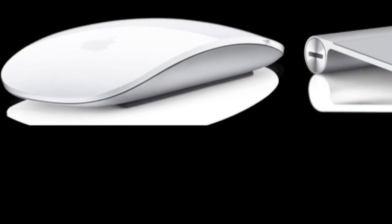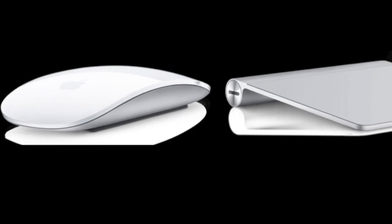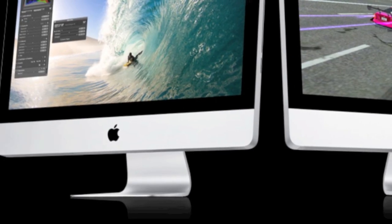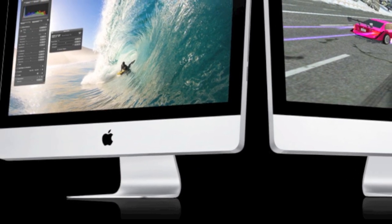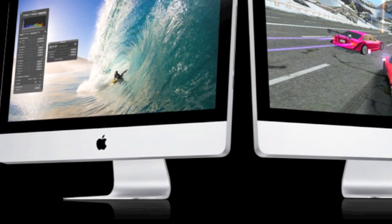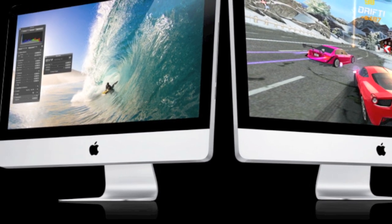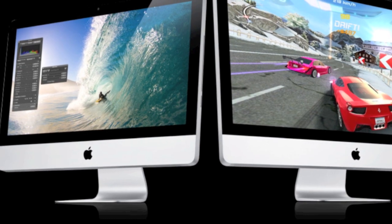With the introduction of the new iMacs, Apple is giving you the option to substitute the Magic Mouse for the Magic Trackpad. The new iMacs start out at $1,199 for the 21.5-inch 2.5 GHz Quad-Core i5, and go all the way up to $1,999 for the 27-inch 3.1 GHz Quad-Core i5. There's a $200 option for the 3.4 GHz Quad-Core i7 processor.